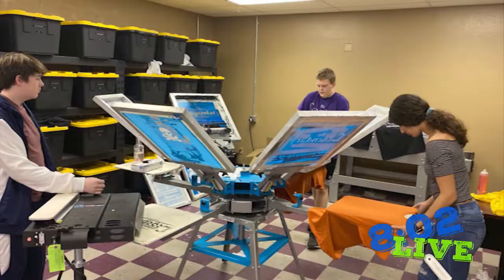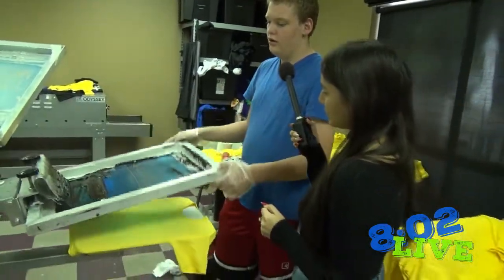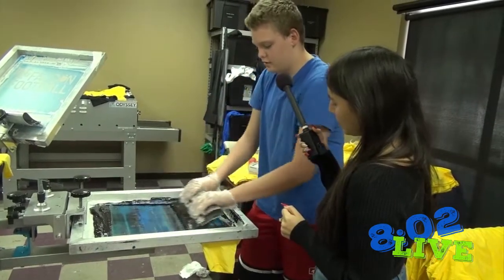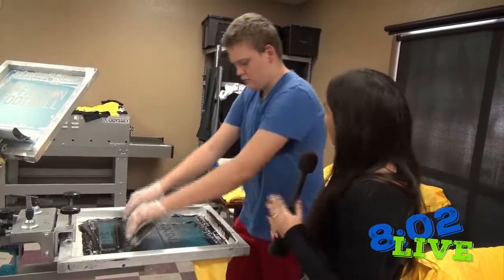So I'm here with AJ. AJ, can you tell us a little bit about it? Well, the machine here is called the screen press, or just the press. After you have the screen done, you're going to take a t-shirt, put it on, put some ink on, and just press the ink up against it. Wow, that's really cool. So once you have the design on and everything, is there any other process it has to go through?